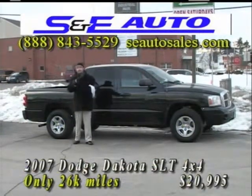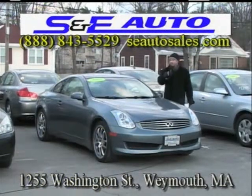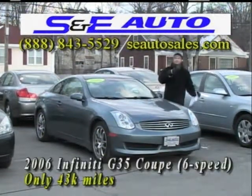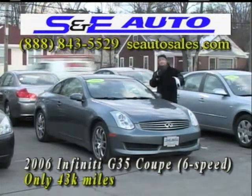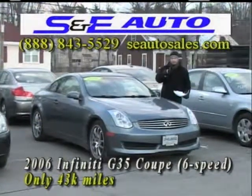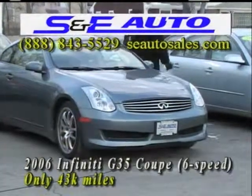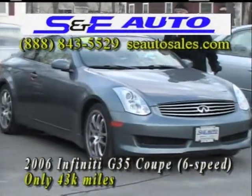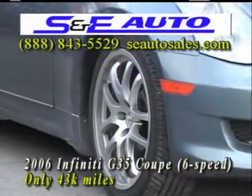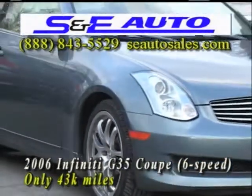If you're looking for a sexy car to drive around, this is an absolute rocket ship right here. It's a 2006 Infiniti G35 Coupe with the six-speed manual transmission — absolute rocket ship. This is an upgraded model with upgraded rims. It comes with a power moonroof, the Bose Sound System six-disc CD changer, and the heated seat package. It's a beautiful steel blue exterior, and the interior is a flawless tan cream leather.